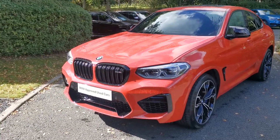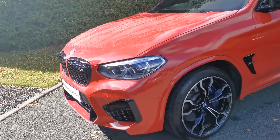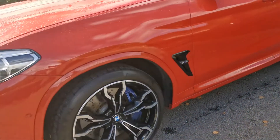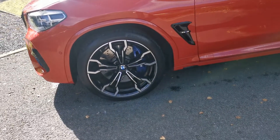Beautiful contrast in the sun today with gloss black highlights — that full gloss black kidney grille against the Toronto Red. Adaptive icon headlights and a beautiful body color 21-inch M double spoke alloy wheel.